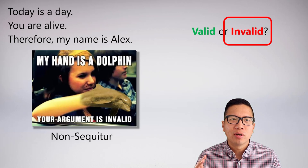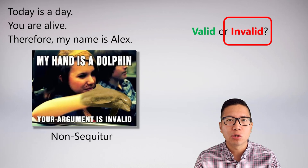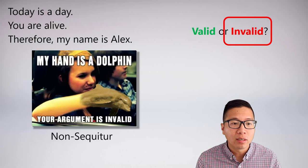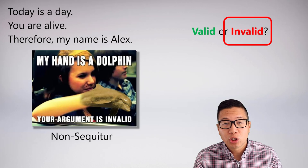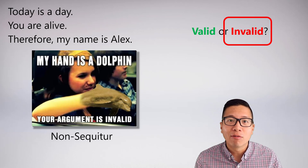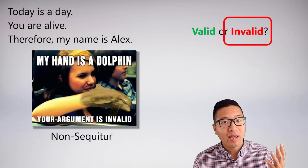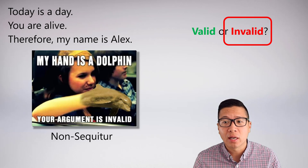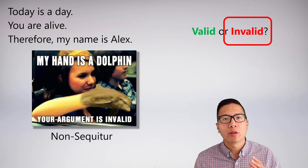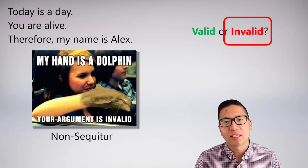This is where things get weird because my name is Alex — so what are we talking about? This is the sort of problem with English statements, and why we want to move to abstract form where it's easier to manipulate truth. In this example of a non sequitur, she's saying 'my hand is a dolphin, your argument is invalid.' Her premise is true — her hand is a dolphin — and her conclusion is also true. My argument was invalid. But her argument is also invalid because it too is a non sequitur. Her dolphin hand has nothing to do with my bad argument. They're just coincidentally true at the same time. What we care about is whether the truth of the premises bears on the truth of the conclusion.